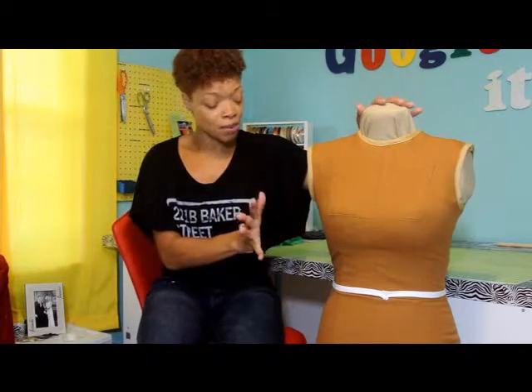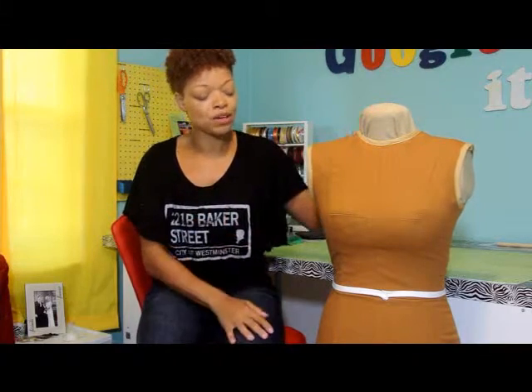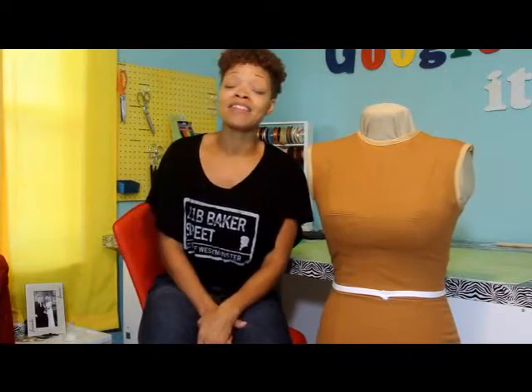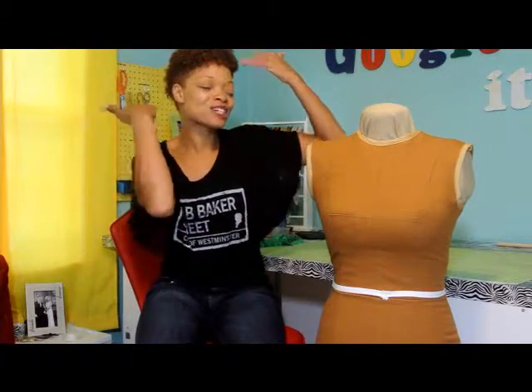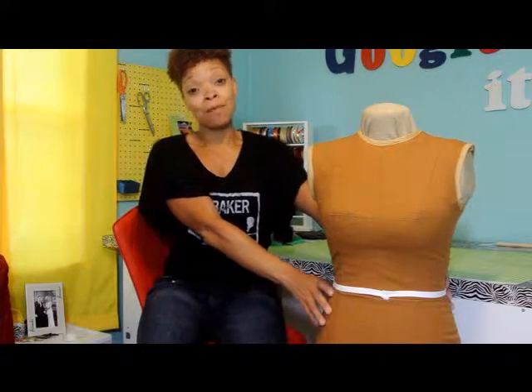As far as the size goes, it's about my size. I'll probably have to tweak it a little bit — it's about an inch too big in the waist. But I'm very happy, and I think this is going to help me in my costuming because I can just place garments on and tweak them, instead of putting it on myself and trying to pin myself and trying to get my husband to pin me, which is a nightmare. And here, I present to you my new dress form!